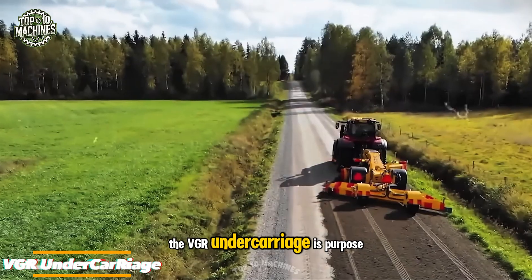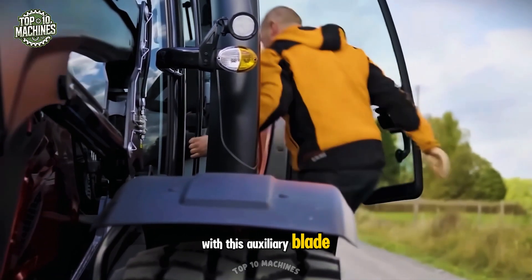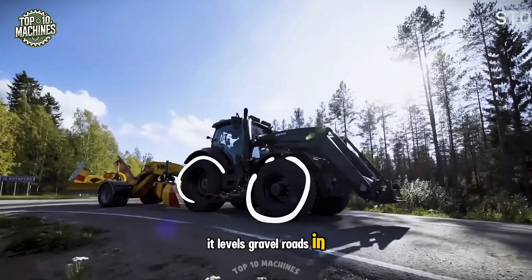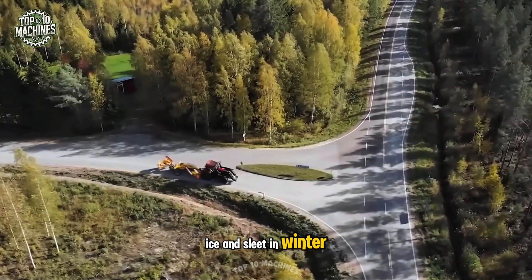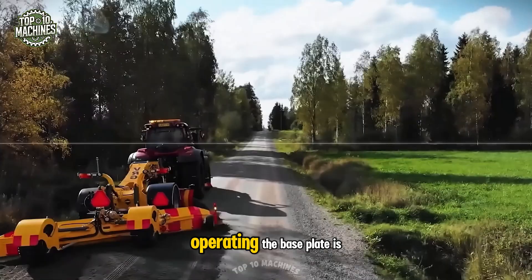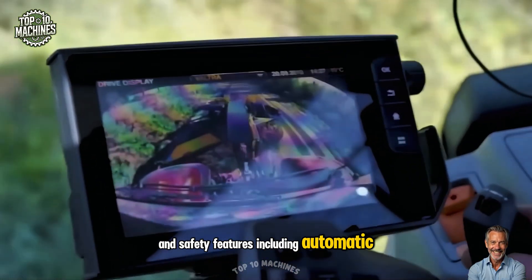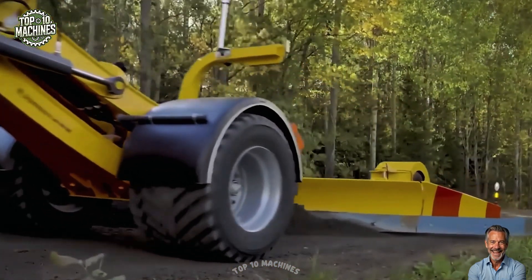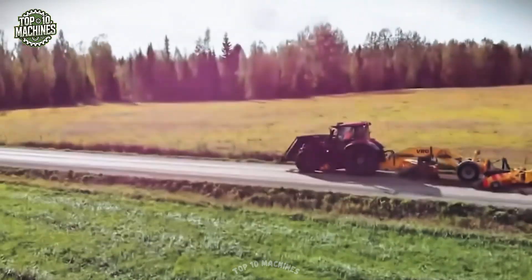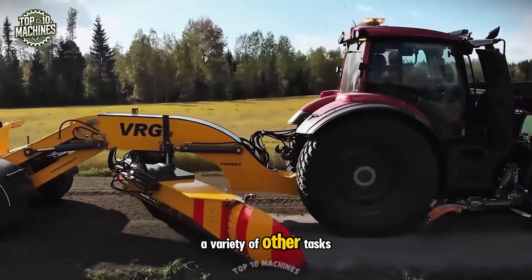The VGR undercarriage is purpose-built for Volvo's T234 series tractor models. With this auxiliary blade, maintaining roads year-round becomes both easy and cost-effective. It levels gravel roads in summer and clears snow, ice, and sleet in winter. The design prioritizes simplicity, strength, and durability. Operating the base blade is streamlined, thanks to innovations like floating blade functions and safety features, including automatic reverse and an adjustable blade release system. A work light, mirror, and blade angle indicator come standard. Plus, the Volvo undercarriage offers high ground clearance, allowing the tractor to handle a variety of other tasks effortlessly.